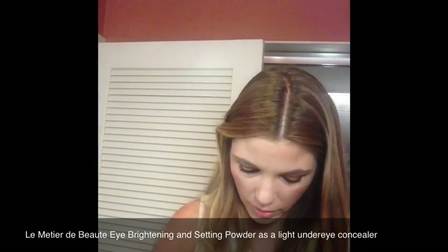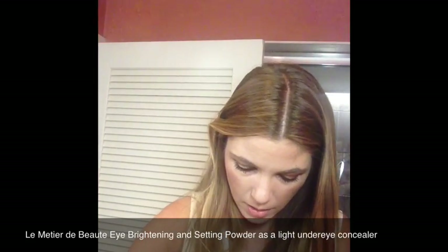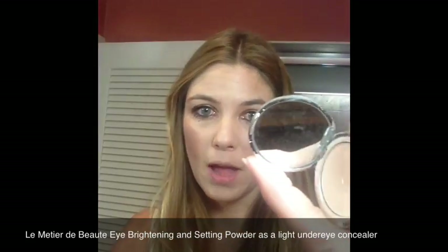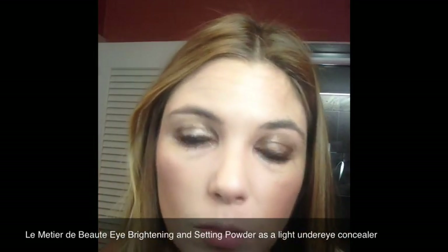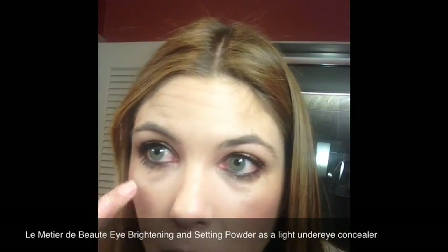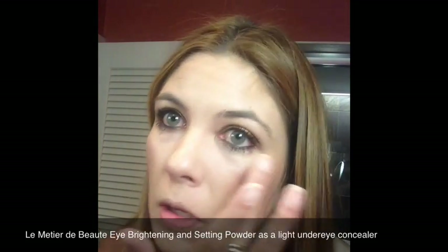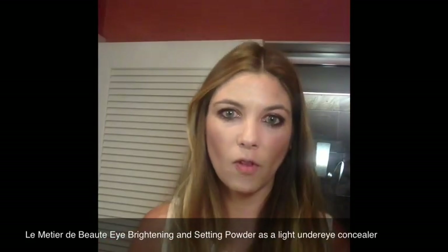Both eyes are complete now — it was very quick. And now I'm going to put a little bit of Le Metier de Beauté Eye Brightening and Setting Powder under my eyes in place of concealer. I don't really need concealer today, so I'm just going to use a little bit of this powder to brighten up the area, set what I've already applied, and keep fallout from happening.